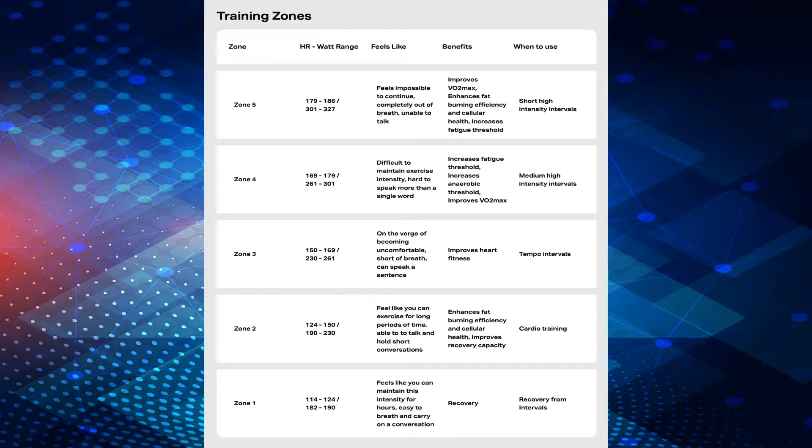Training zones. Arguably the most valuable information that can be gathered from the test for athletes is accurate heart rate training zones based on your current fitness level, so that you can get the most benefit from your workouts.